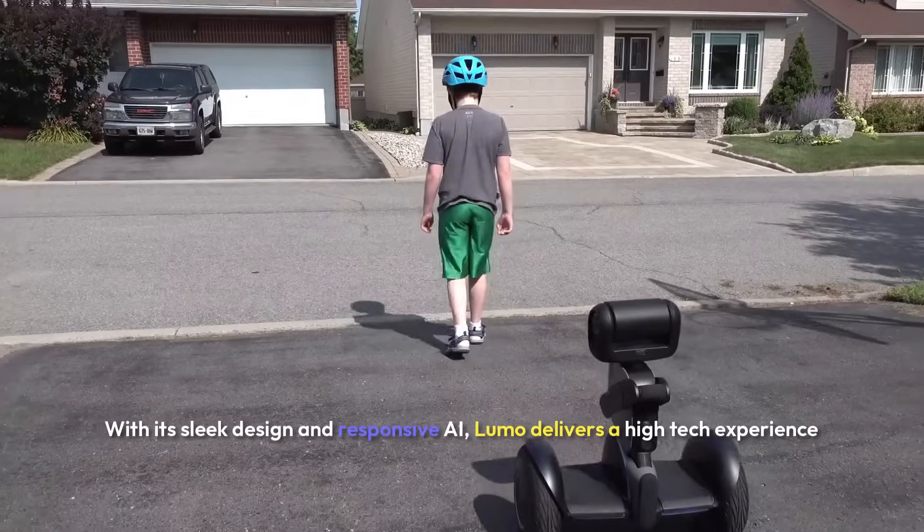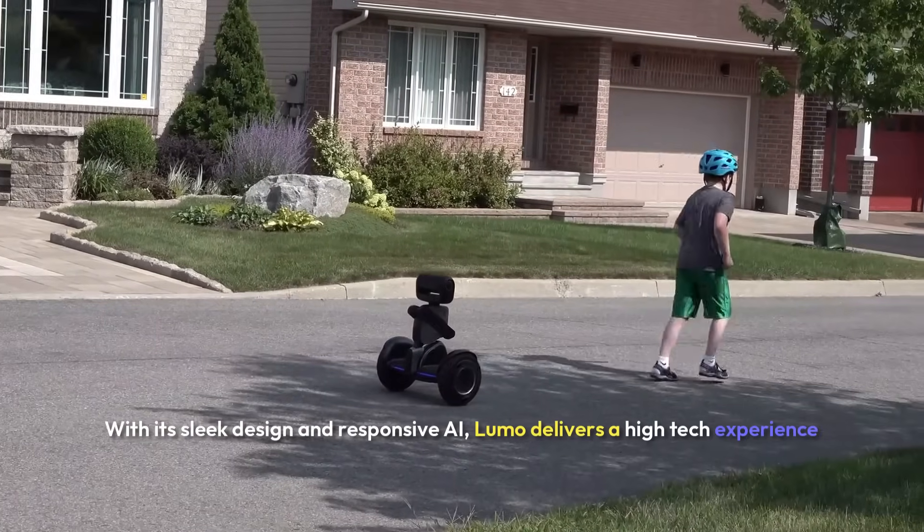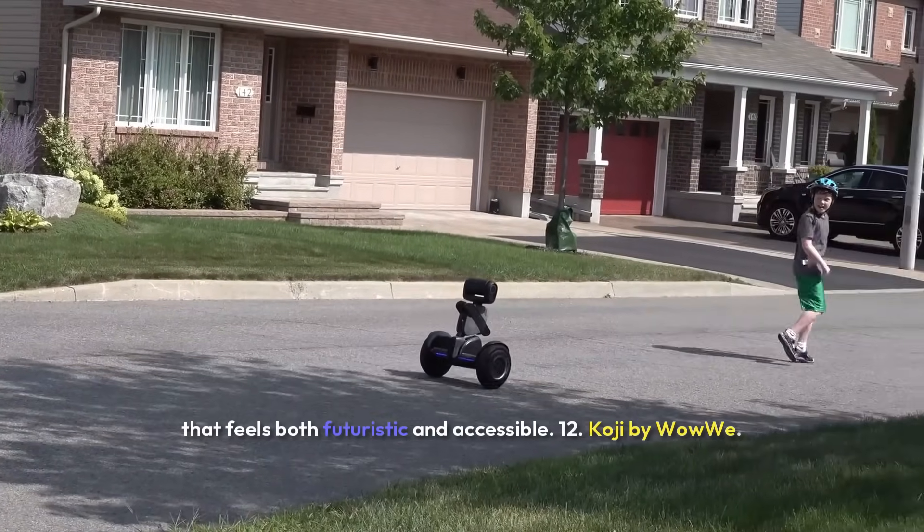With its sleek design and responsive AI, LUMO delivers a high-tech experience that feels both futuristic and accessible.